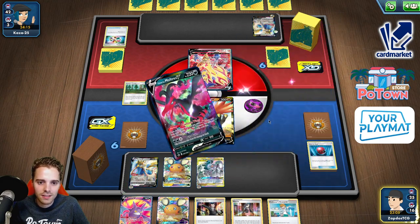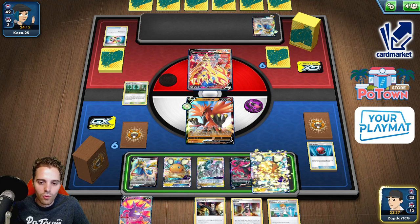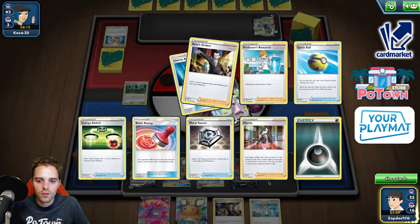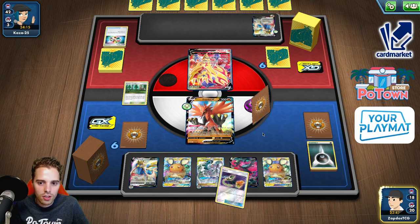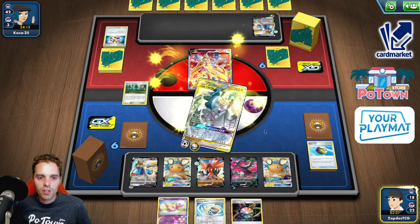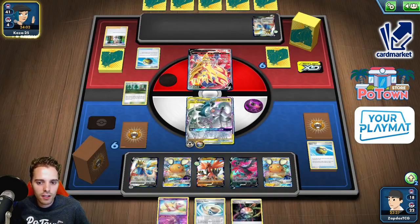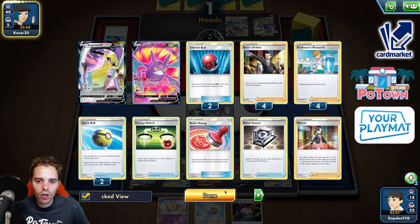We'll say goodbye to all of our Boss's Orders unfortunately. Or do we Crobat? We do want to find Aurora Energy and Switch, so I'll dig here. Let's get rid of the Marnie — another Darkness Energy. How many Darkness Energies are in there? Two of them. I want to maximize my chances and draw into Aurora Energy and Switch so we can get that Ultra Creation off. There we go — Switch, Aurora Energy. It is Luke Metal with Turbo Patches. And we have burned through all of our Boss's Orders.